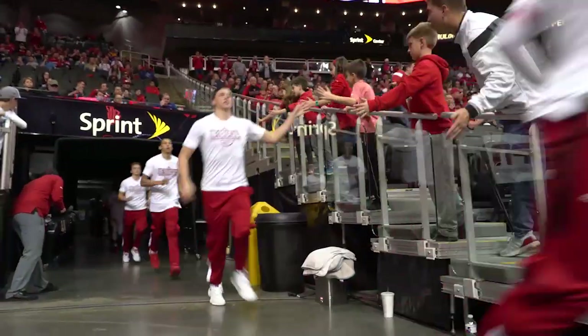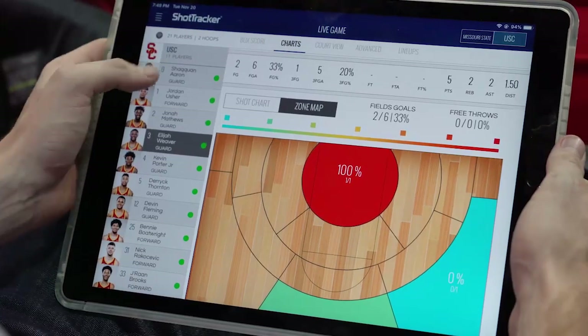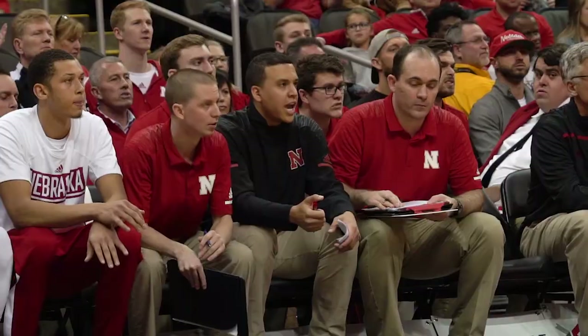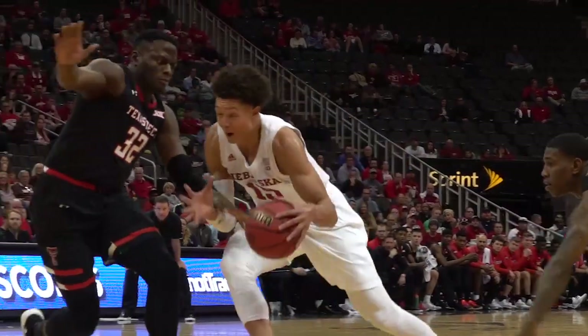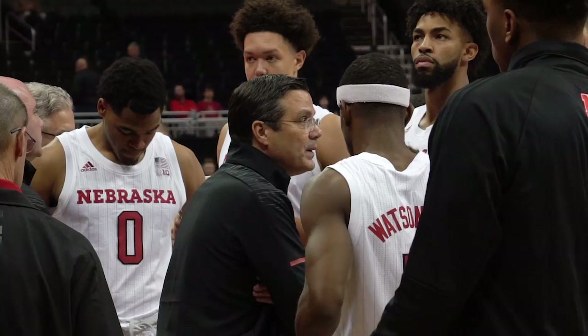Something we talk about at halftime are our assists to made field goals. Before Shot Tracker, we weren't able to see live the sides of the floor, the passes, the number of paint touches — it was more or less something we were just tracking by hand. But now that we have all of this data — talking about points per possession, our field goal attempts, our turnovers — it's something we took advantage of last night, talked about as a staff, and then went into the locker room and shared with our guys.